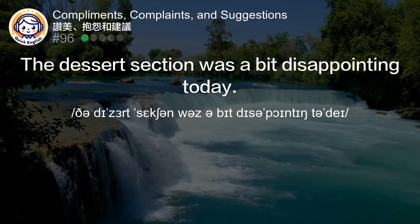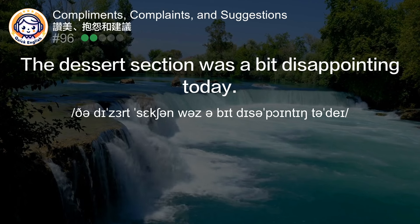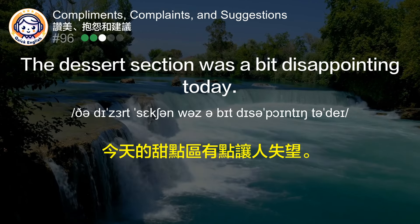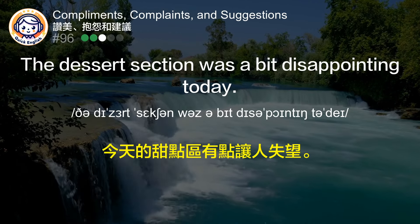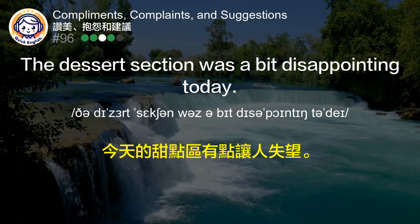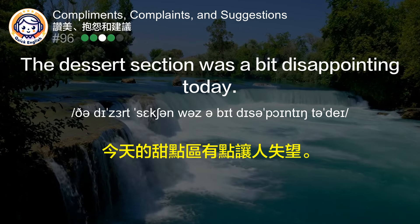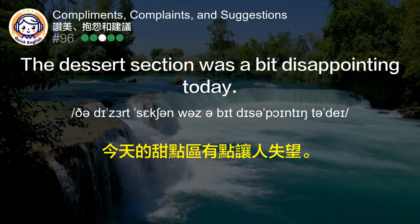The dessert section was a bit disappointing today. 今天的甜点区有点让人失望。